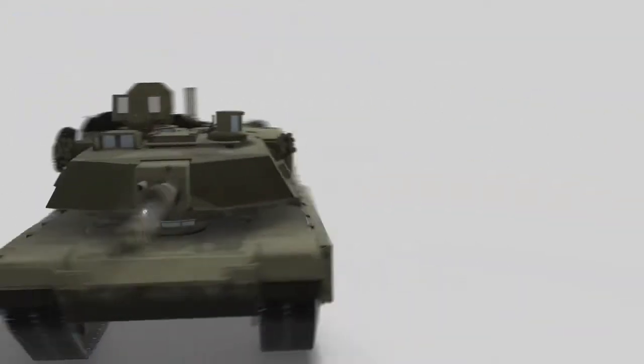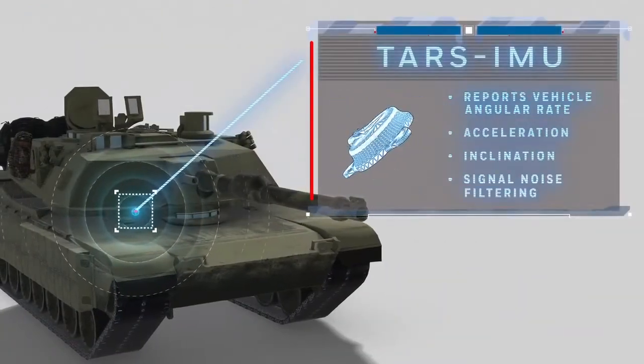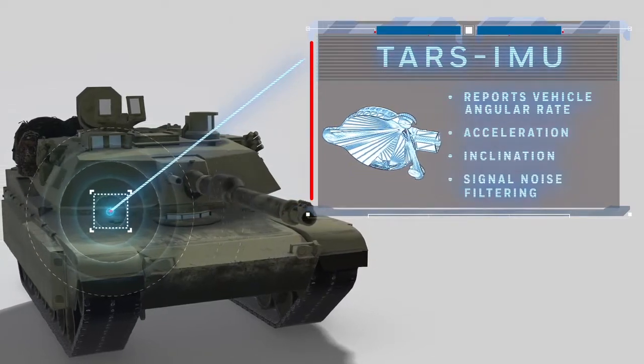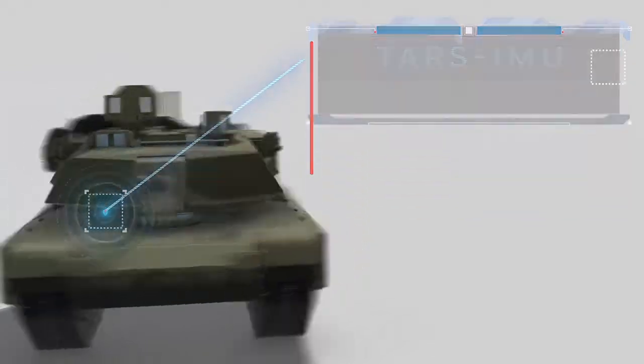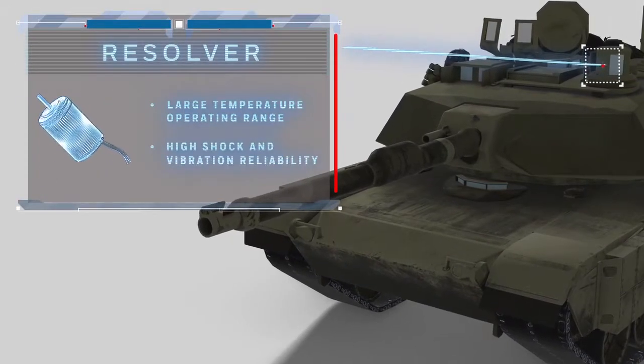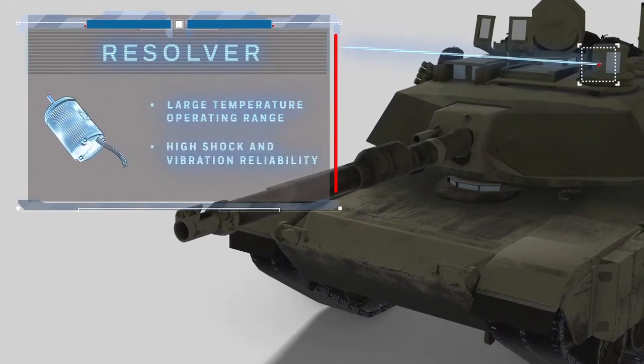Our inertial measurement unit reports angular rate, inclination, and acceleration to stabilize the movement of the tank and prevent rollover. Resolvers can be used to determine the elevation and angular movement which guides the sight of the vehicle operator.